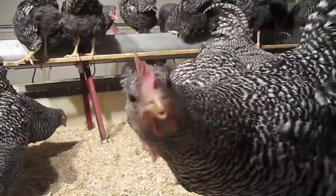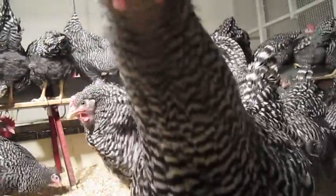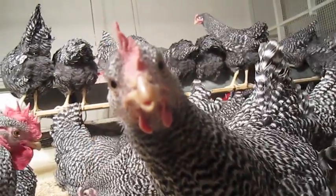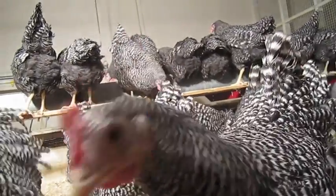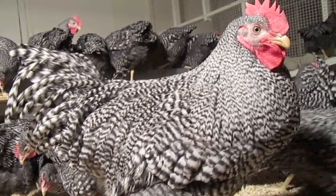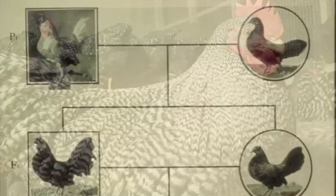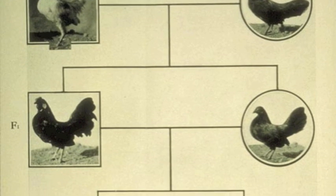One of the friendliest breeds here at the Poultry Research Center is the Barred Plymouth Rock. These curious chickens came to us from Saskatoon, Saskatchewan in 1991, along with many of our other breeds. However, the first Barred Rock chickens were bred in New England in 1849.